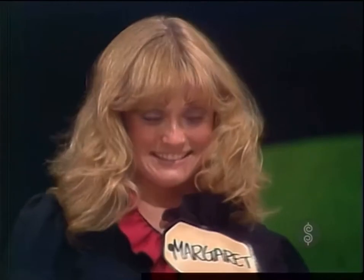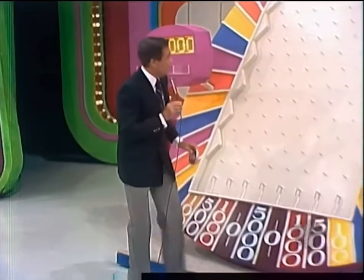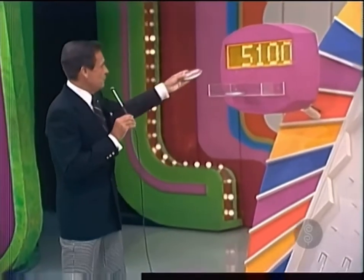That's $100. You now have $5,100. Try again with your last Plinko chip.